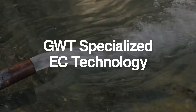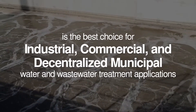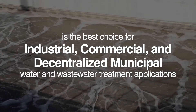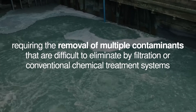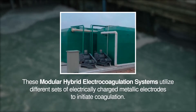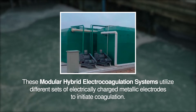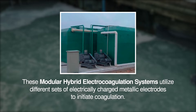The GWT specialized EC technology is the best choice for industrial, commercial, and decentralized municipal water and waste treatment applications requiring the removal of multiple contaminants that are difficult to eliminate by filtration or conventional chemical treatment systems. These modular hybrid electrocoagulation systems utilize different sets of electrically charged metallic electrodes to initiate coagulation.